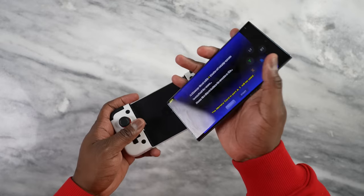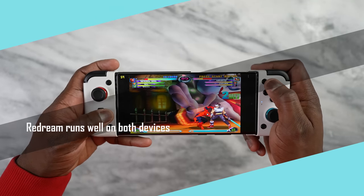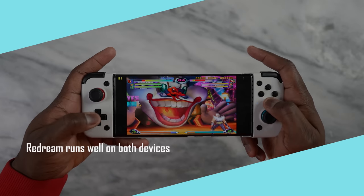Does this mean that Snapdragon is better? Well, let's take it to the games. Let's start off with emulators. I couldn't test all of them, but I was able to jump into Redream, and Redream plays well on both the Snapdragon version and the Exynos version.